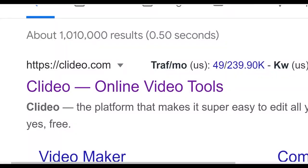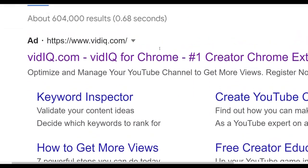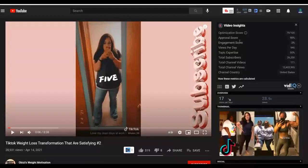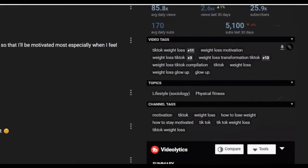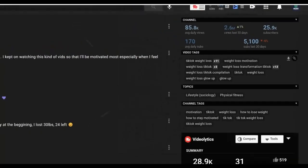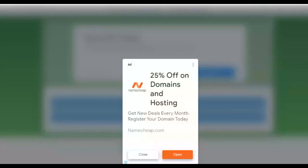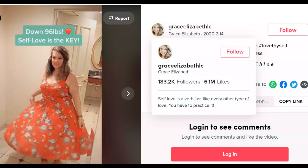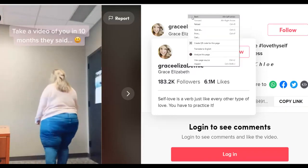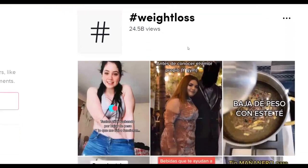Once you've uploaded videos to YouTube, download the VidIQ Chrome extension — it's 100% free. It lets you see the tags your competitors are using. When you open a competitor's video, VidIQ will show you their tags, and you can use similar tags when you upload your own video to rank higher on YouTube and get views from YouTube search. That's the method — take action, results are guaranteed. If you found value, leave a like, subscribe, and I'll see you in the next video.